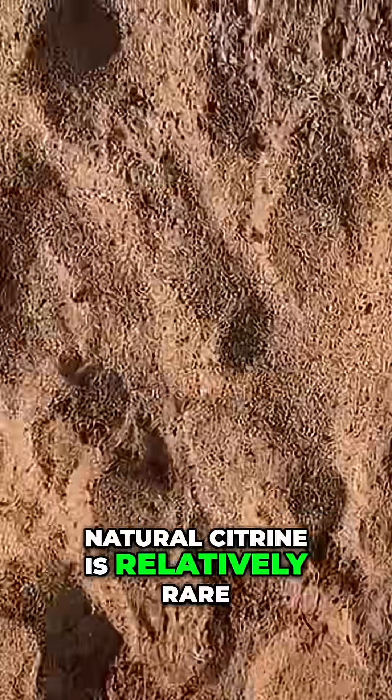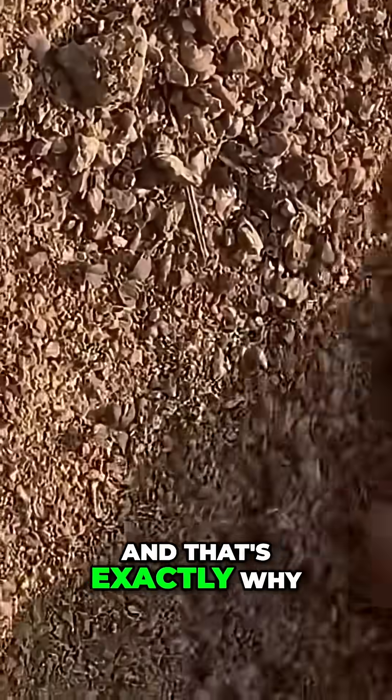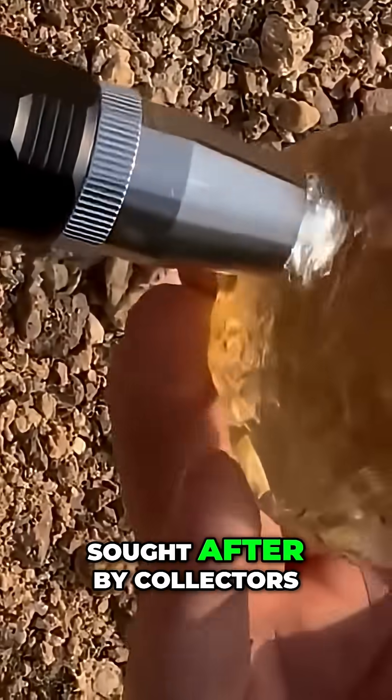Natural citrine is relatively rare. In fact, most citrines sold on the market are actually amethysts that have been heat-treated until their color changes. And that's exactly why genuine citrine, formed naturally under geothermal heat, is more valuable and highly sought after by collectors.